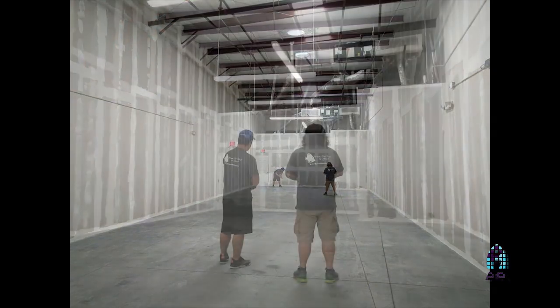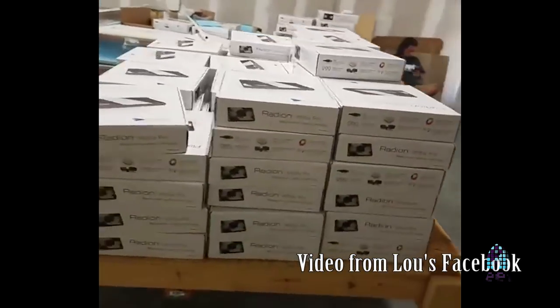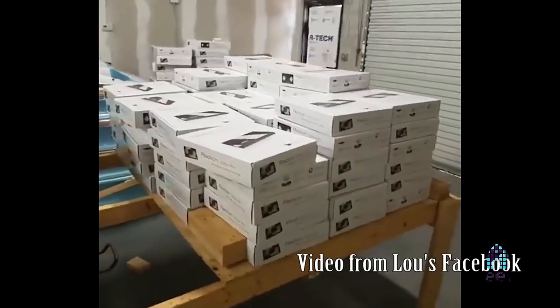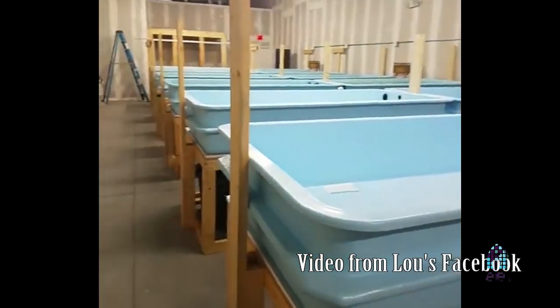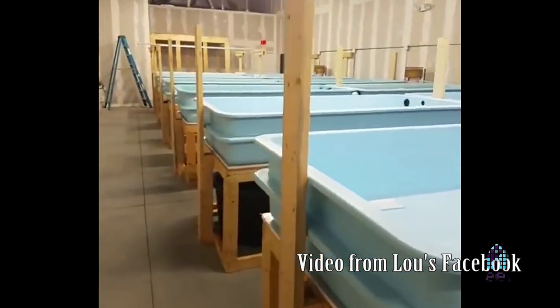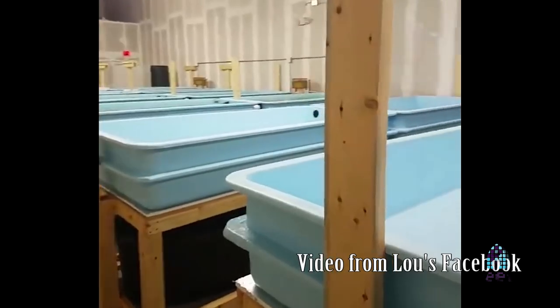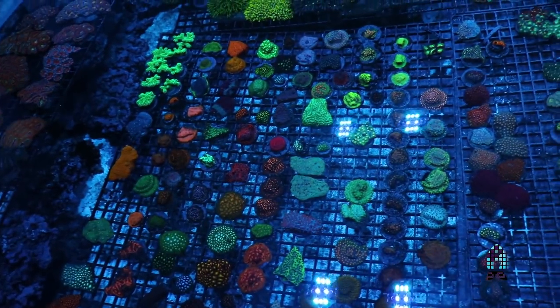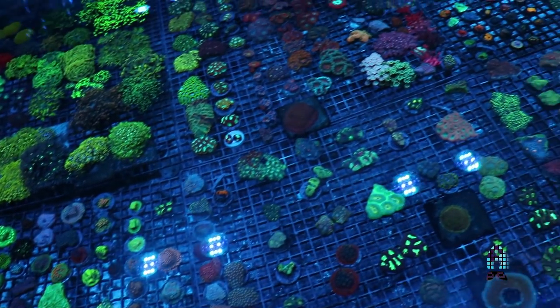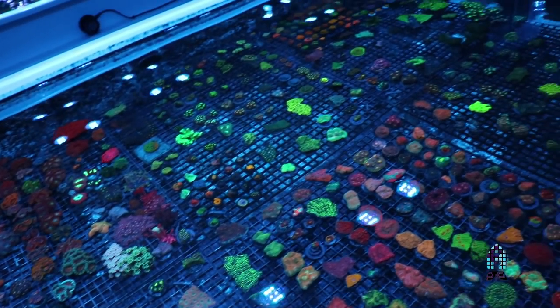From the planning stage to the first phase, it was a good four or five months of construction. Then it took us a good year to get where we wanted to be as far as being able to show it off. Now it's been a year and a half since we got the keys to this place and you can definitely tell the difference. It's full of coraline, it looks like things have been here for years. Looking back at early videos, the corals that were filmed have grown tremendously.